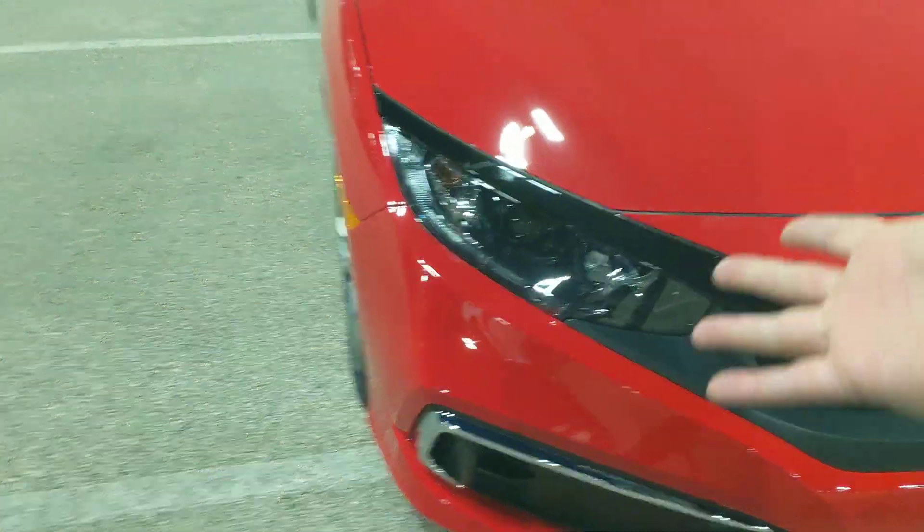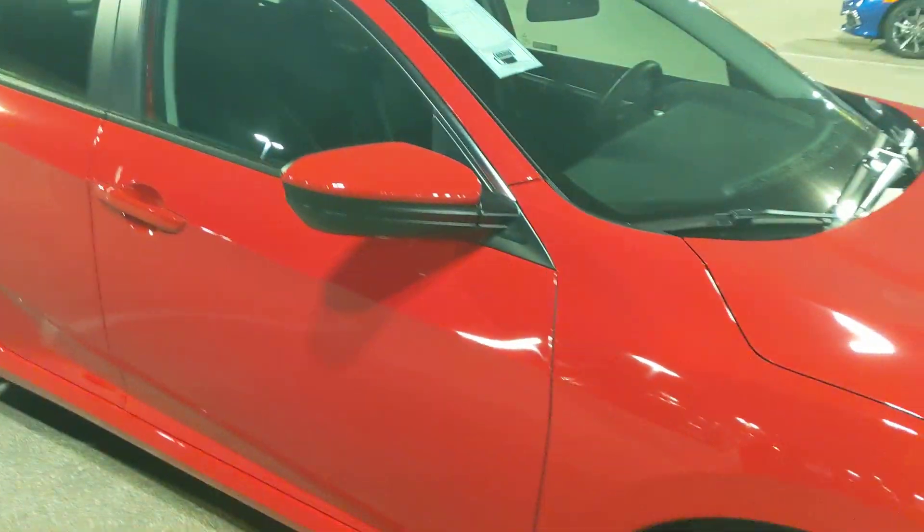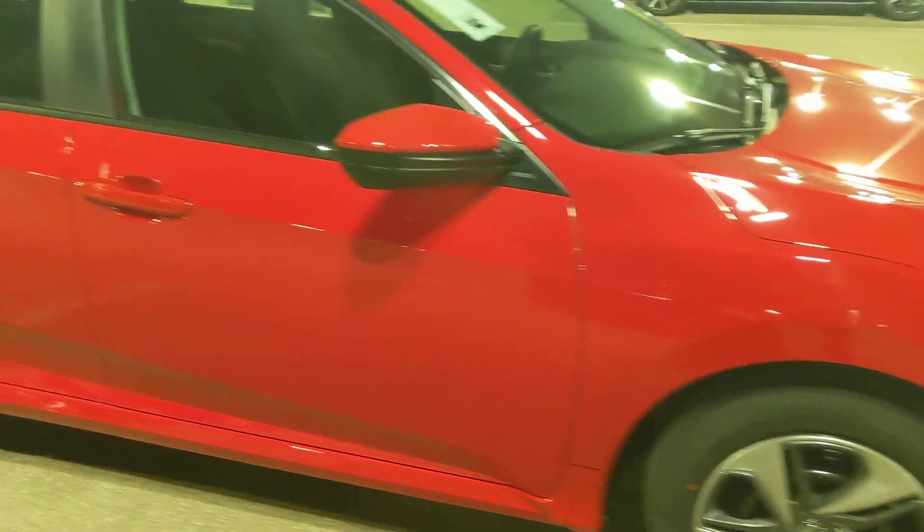You can see it has a black smoked grille, LED daytime running lights, and halogen beam headlights. It doesn't come with fog lights — you have to climb models for that. There's no moonroof on this vehicle either.